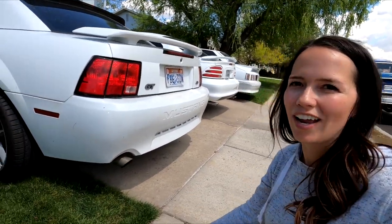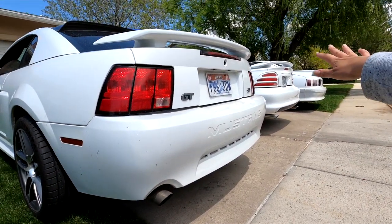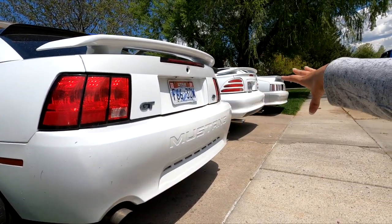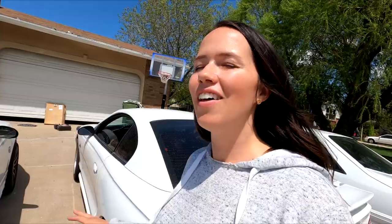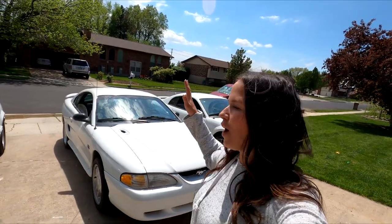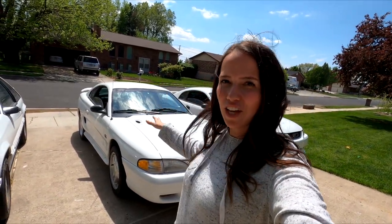Before we continue on, can we appreciate this view? It is so cute — they all match. We have the son here, the dad, and the grandpa. On this car also, there's not many repairs I have to do. I have to do the throwout bearing on this one. My plans for this one are wheels, tires, exhaust, and suspension.